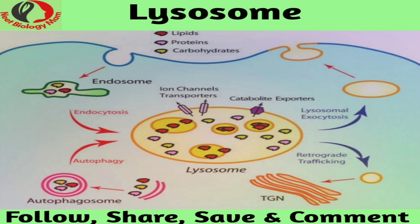But sometimes the digestive enzymes may end up damaging the lysosomes themselves, and this can cause the cell to die. This is termed as autolysis.